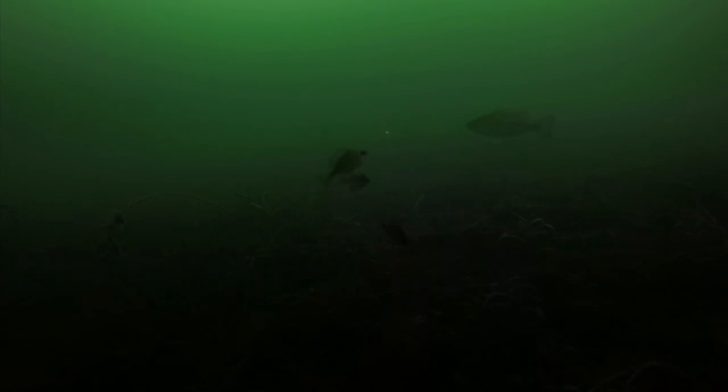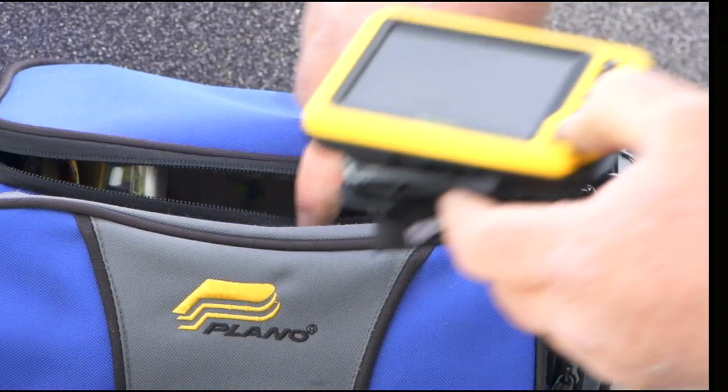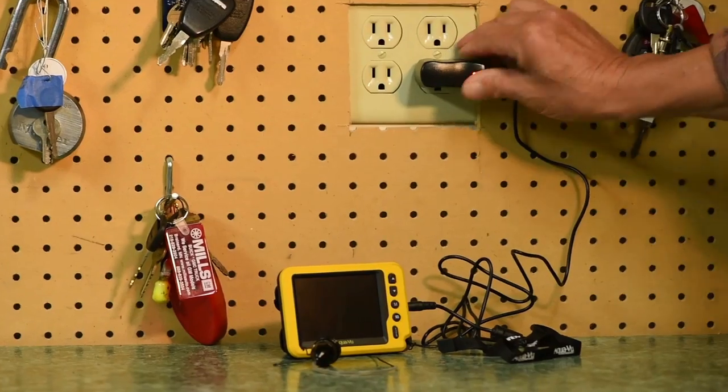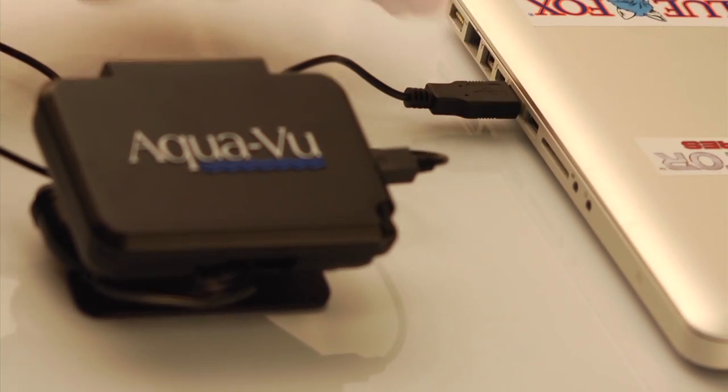Even in dark and dirty water, the Micro 2 camera continues to shine, thanks to auto IR lighting that illuminates the landscape. Portable, affordable fish-finding power — the AquaView Micro 2 comes complete with a USB battery charger and everything you need to begin your underwater adventures.